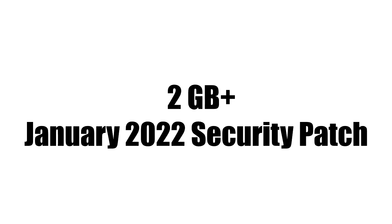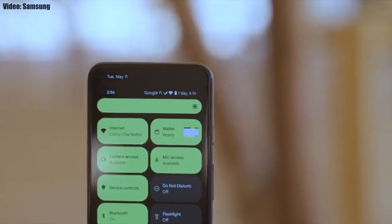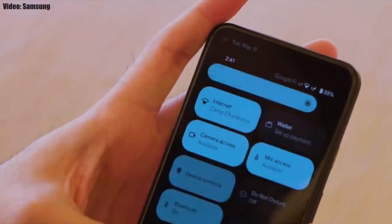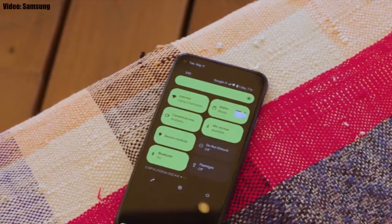Right now I don't have the actual screenshot of the update, but the size of the update will be around 2 GB and it has the January 2022 security patch. This update includes Android 12 and will bring all the stock Android 12 features like the Material You design, thick brightness bar, privacy indicators, and things like that.